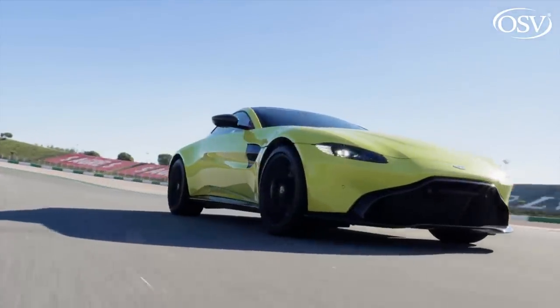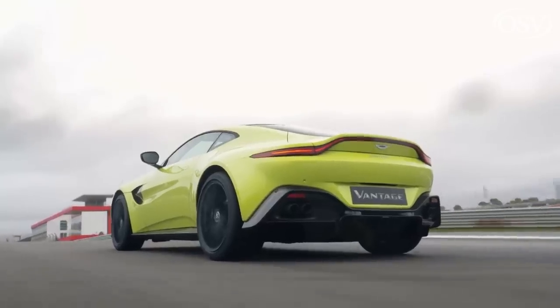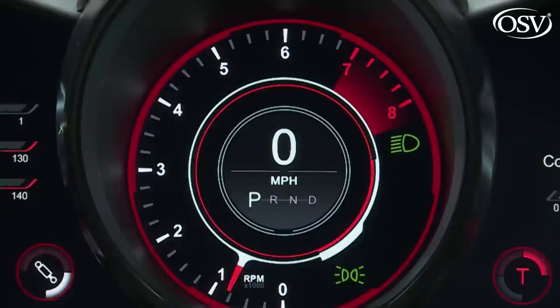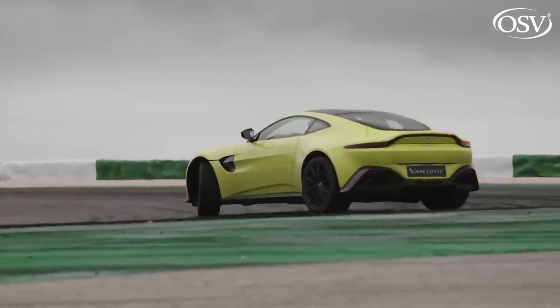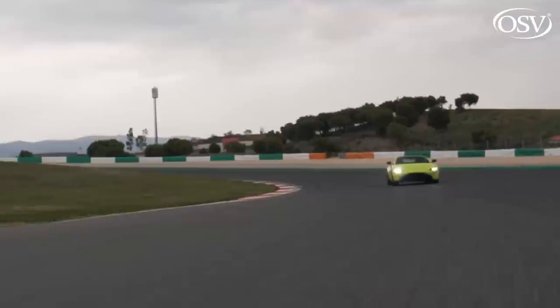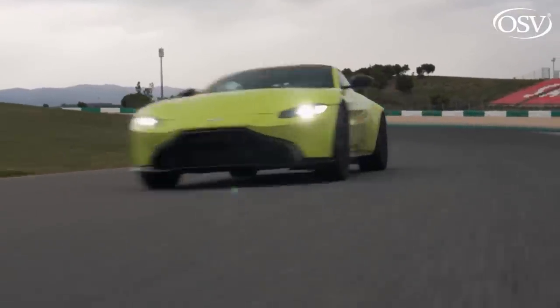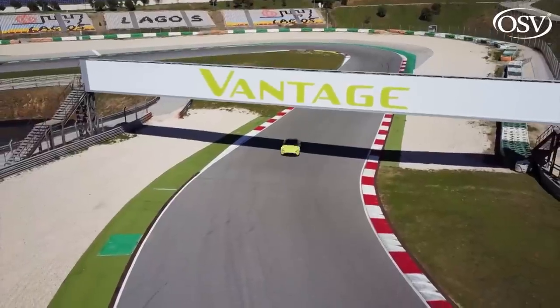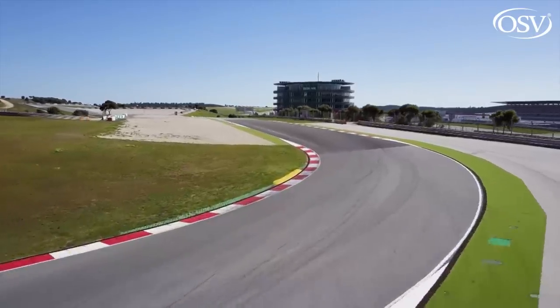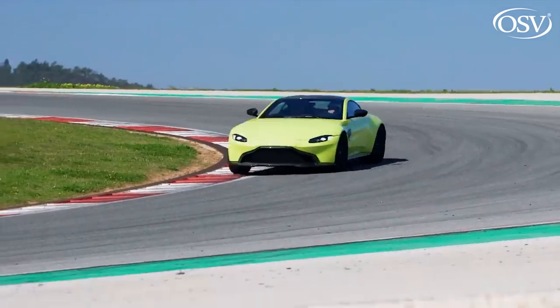Which is important, given that this is built as the first Aston you'd really want to take on a race circuit. Hence the track mode and the provided option for the very skilled, the very brave or the very stupid of completely turning off all the stability systems. Own this car and it would be criminal not to at least try a track day in it, though the cost in burned Pirelli rubber as you experience the considerable lateral G this Vantage can hold through fast sweepers would no doubt be significant.